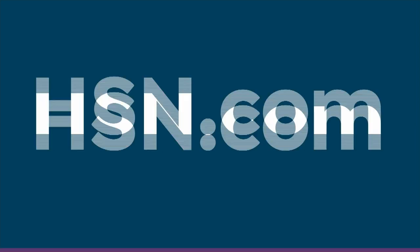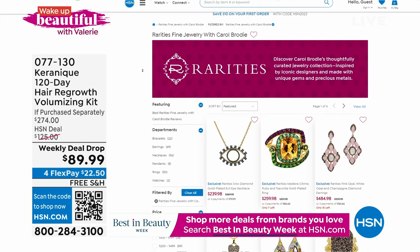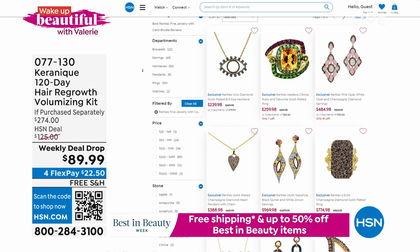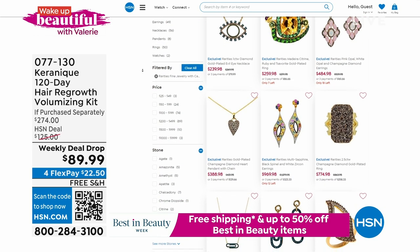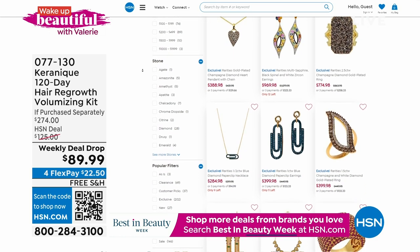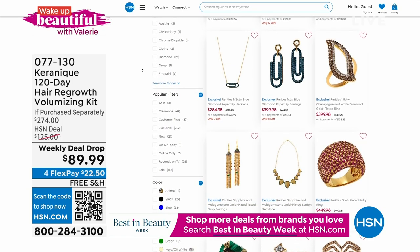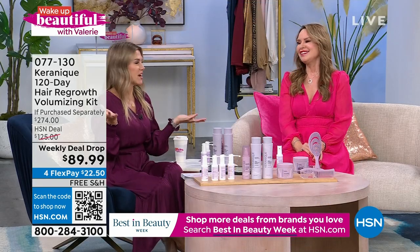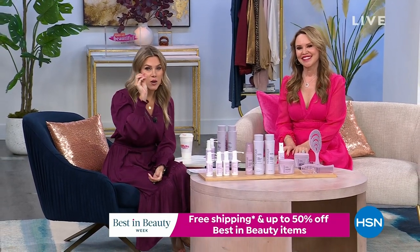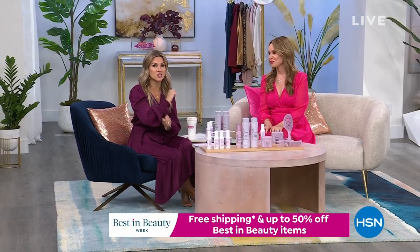Michelle, have a beautiful day. If you're shopping with us now on Wake Up Beautiful for our weekly deal drop or any of our incredible items at hsn.com, if you love beauty, you probably love beautiful things like rings, necklaces, and earrings. Head on over to hsn.com — we have rarities on sale. You can find some really pretty unique items to zhuzh up, especially when you're going out. On the other side of this quick break, we're going to show you the most powerful peptide serum that's going to lift and firm your skin.